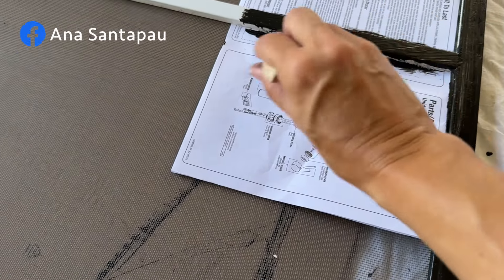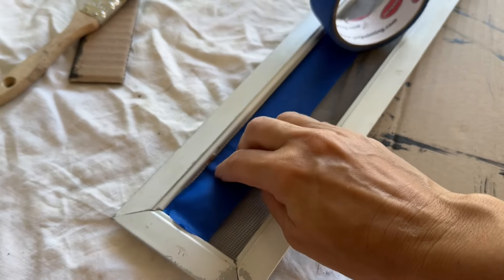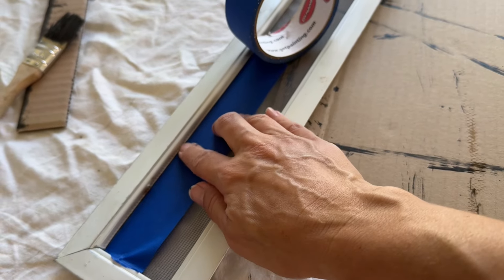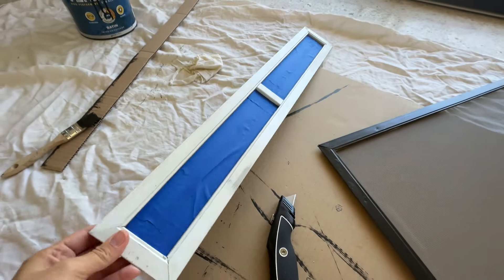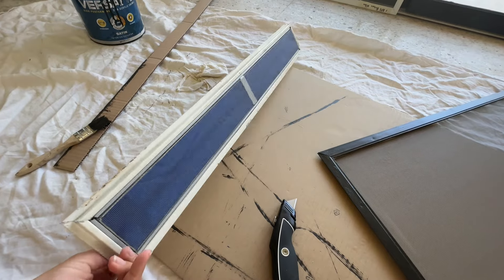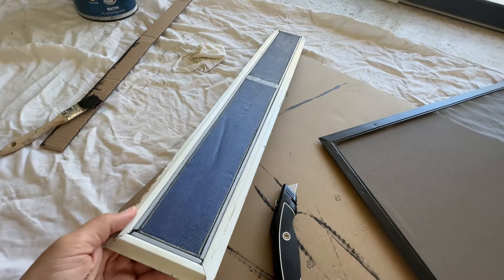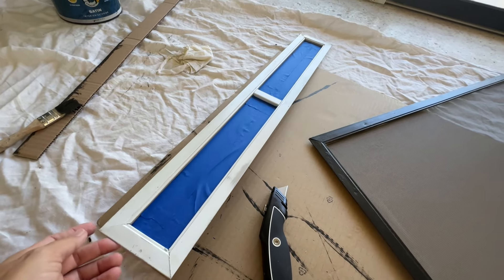I'm going to try another technique using blue tape so I won't paint the screen part. I need to get in all the way here — wow, this took a lot of time and effort to wrap it so I can get all the way down here and maybe all over here, but hopefully it facilitates the process.